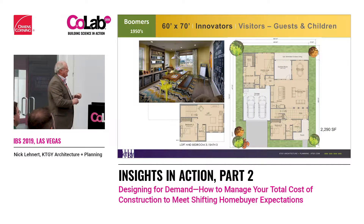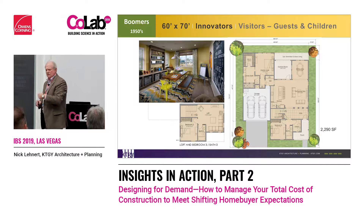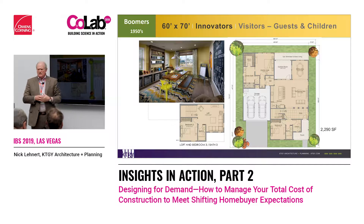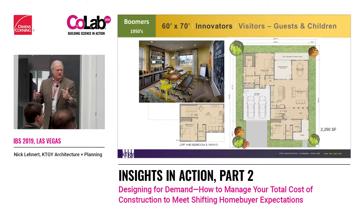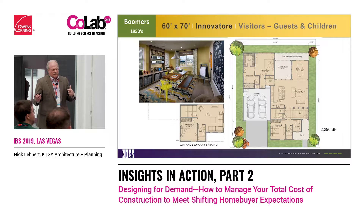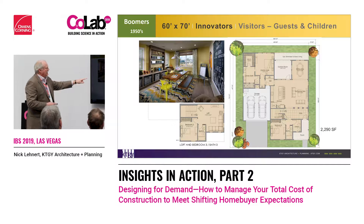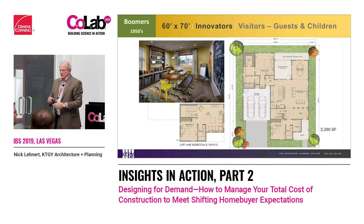As we get to the 50s generation, these people are a little bit younger and still have guests and children visiting. Maybe we create the master bedroom suite but add a staircase that leads up to auxiliary space — a secondary master, two bedrooms for kids, a play area, a loft. The idea is they live on grade with a bedroom, and then you have the auxiliary space above.